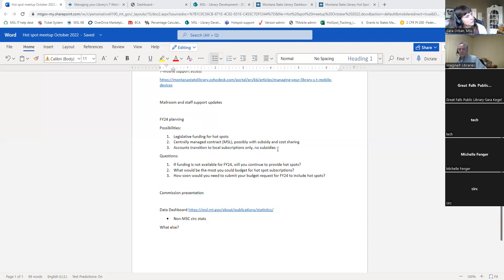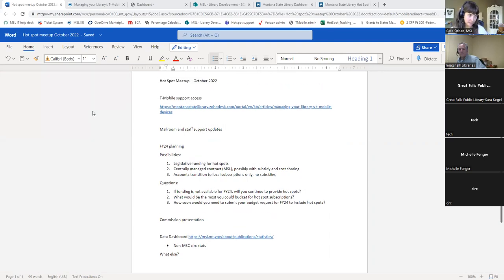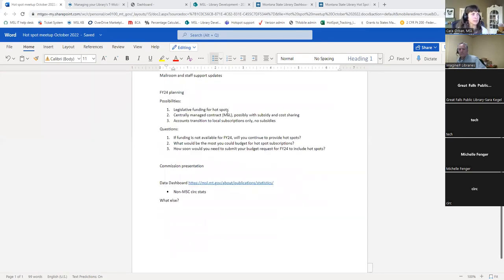Fiscal year 24 planning is a bit up in the air, but it's important to start talking about this now. The ideal possibility is that we move forward with state legislation sponsored by the Montana Library Association and the State Library Commission - a request that would fund the hotspot program at $480,000, providing roughly one hotspot per 1,500 people plus a support person. We're cautiously optimistic, so please talk this up with your local legislators and let them know how wonderful this would be for your communities.